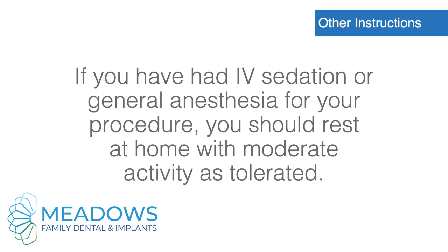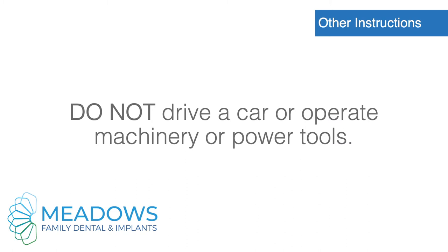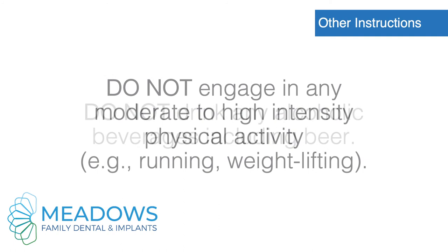Other instructions. If you have had IV sedation or general anesthesia for your procedure, you should rest at home with moderate activity as tolerated. For the next 24 hours following anesthesia, do not drive a car or operate machinery or power tools. Do not drink any alcoholic beverages, including beer.